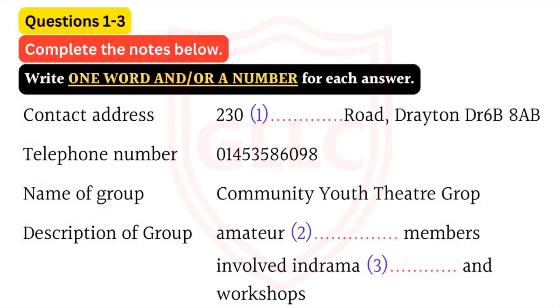Sure. So that's Ralph Pearson. And then I need your contact address. So that's 203 South Road, isn't it? No, 230. Sorry, I always get that wrong. Then it's Drayton. Do you think they need a postcode? Better put it, it's DR6-8AB.